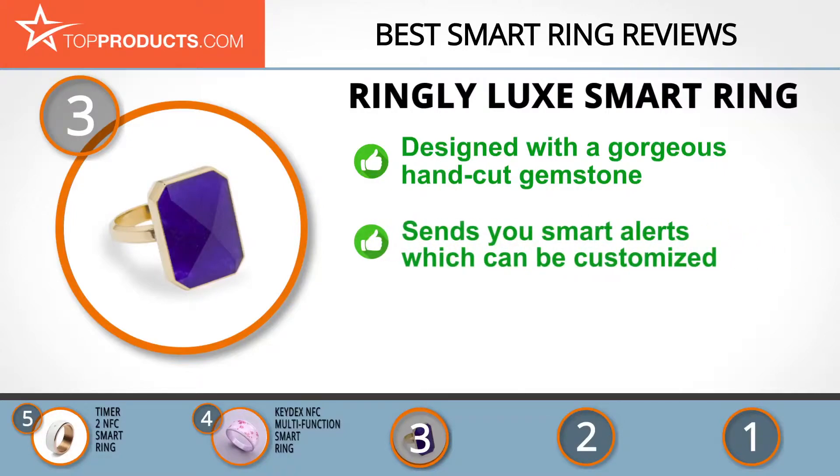The Lux Smart Ring is designed with a gorgeous gemstone that is hand cut and semi-precious, making it a collector's item. It can send you smart alerts when someone calls or texts you. Additionally, you can have customized phone alerts with four subtle vibration patterns and five different light colors. In spite of this, it might feel bulky for some, so be sure to get the correct size for your finger, preferably your index finger.